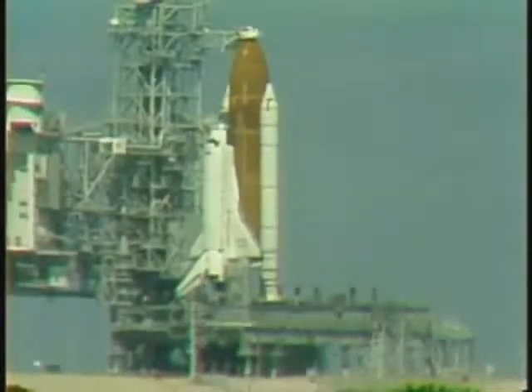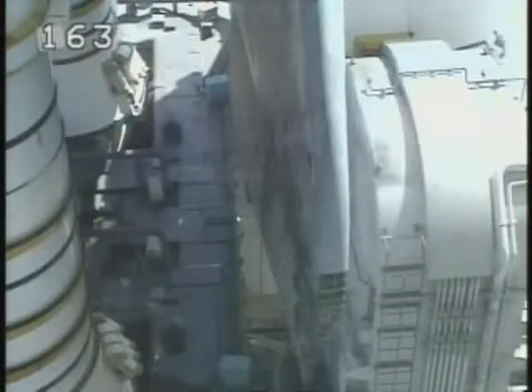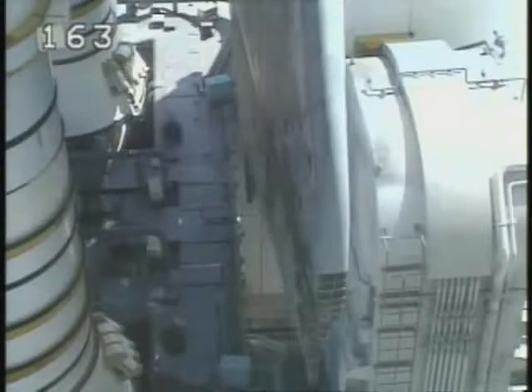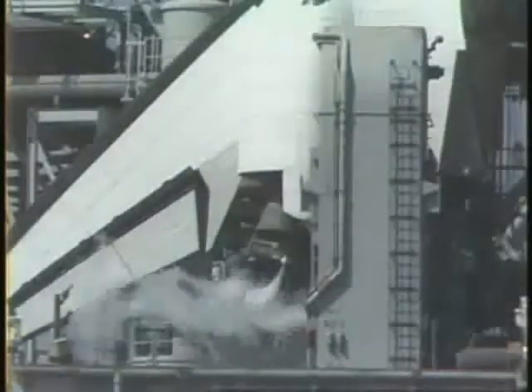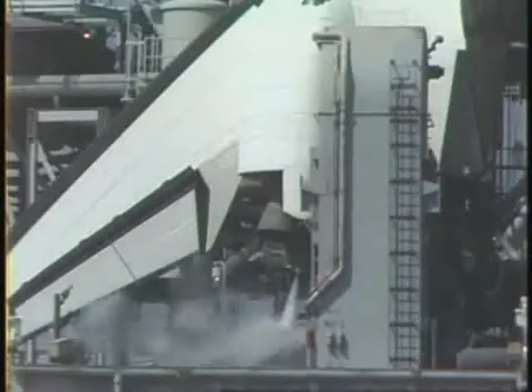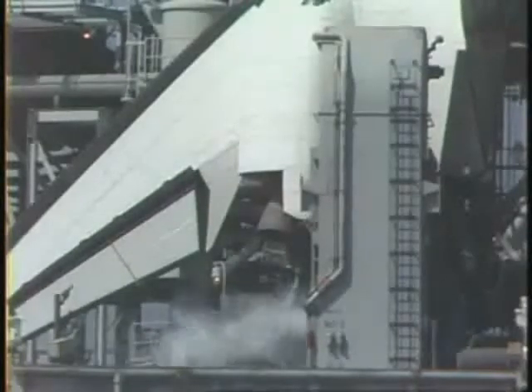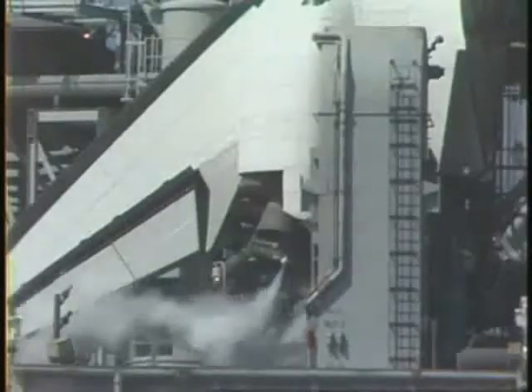Coming up on the four-minute point in the count. The orbiter flight control surfaces — such as the elevon, speed brakes, and rudders — are now being moved through a pre-programmed pattern. All three engines are now being moved in a pattern to verify their readiness to support ascent flight control. After going through their paces, they'll be aligned to their start positions.